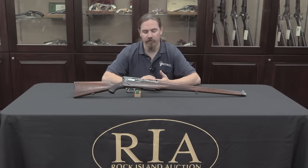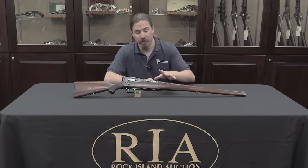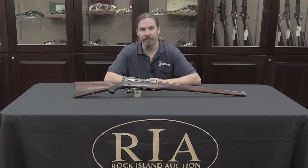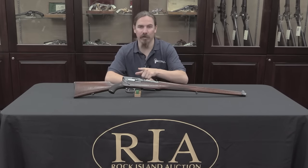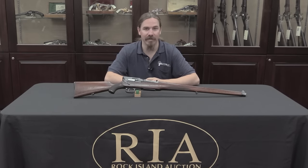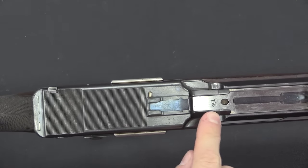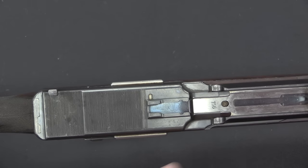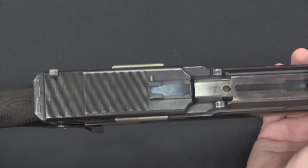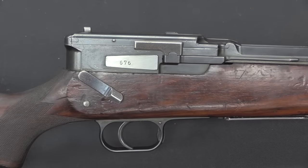I've already done a video on the infantry model of this used by the German military, so I'm not going to go into huge detail, but I will go over the basic operation and we'll look at the inside. There's an interesting question about this rifle: the bolt here is marked 156, as are virtually all of the internal parts. However, on the side here on this scope mounting block, it's numbered 676.